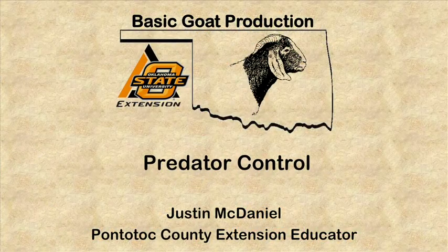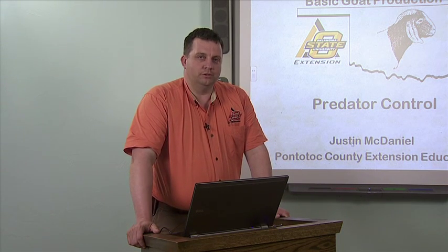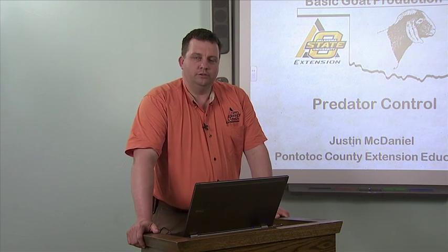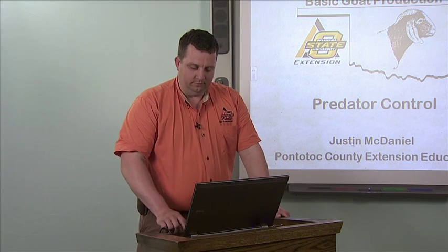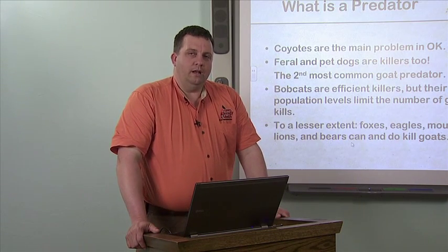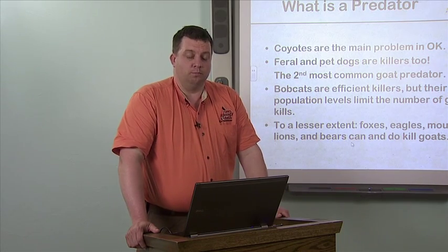On this edition of basic meat goat production, we're going to talk about predator control. Predator control is probably one of the most important things that you as a goat producer can do to ensure the safety of your herd and that you'll have viable offspring at the end of the year to sell. The first thing we need to do is determine what is a predator.